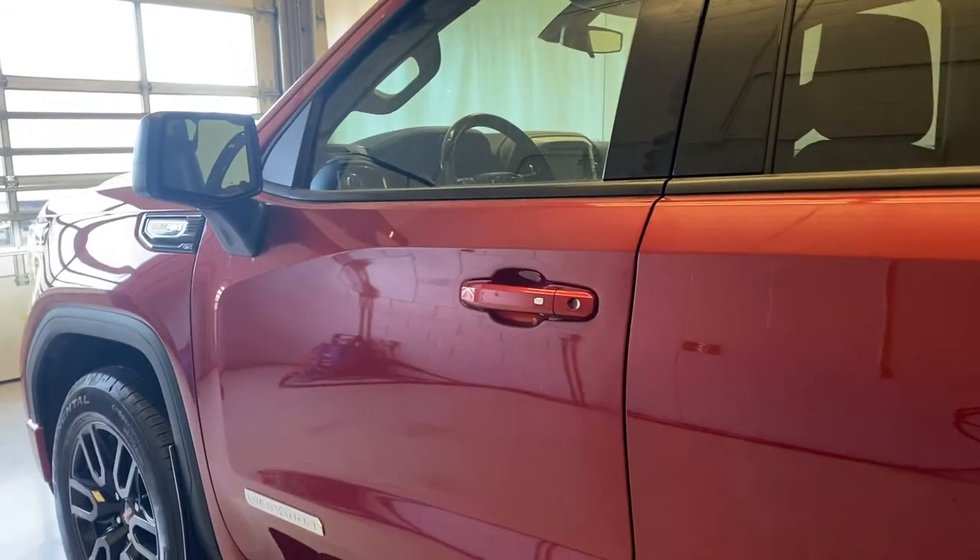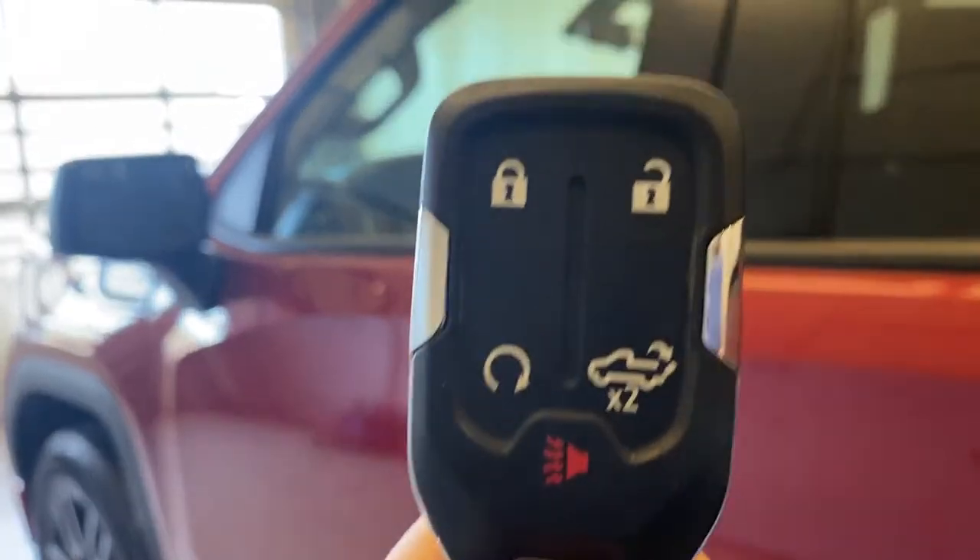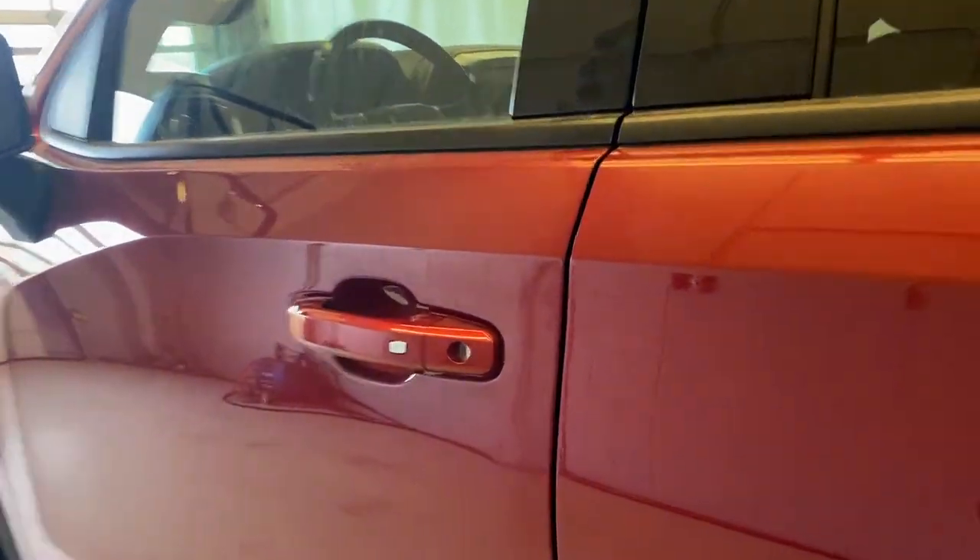Before we take a look inside the Sierra 1500, let's look at the key fob. We do have a remote start option available on this unit. Get inside, press the button under the door handle, and it'll automatically unlock the door for you with its multi-keyless entry.